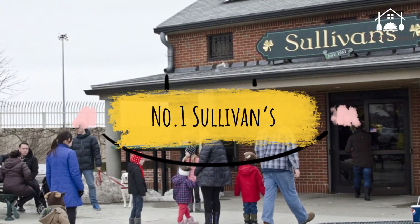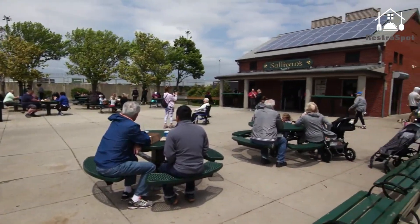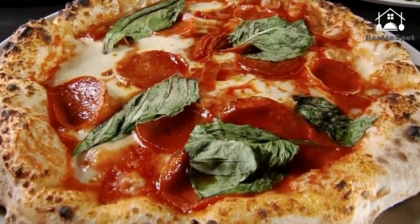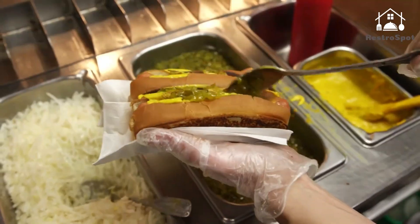Number 1: Sullivan's. This no-fuss seasonal joint has been doing its thing on Castle Island since the 1950s. Its no-frills menu of cheap hot dogs, fish and chips, and burgers may not be glamorous, but its views of the Boston Harbor Islands are spectacular.